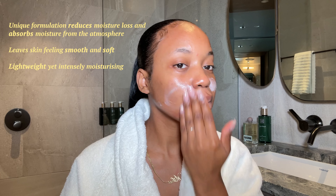This is my daily moisturizer. I tend to use unfragranced products.